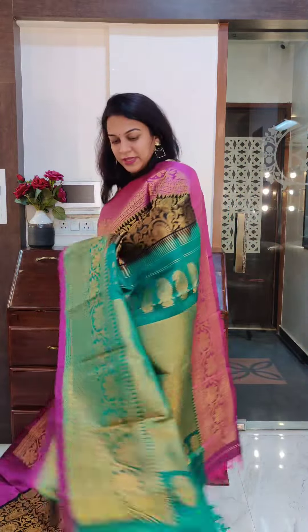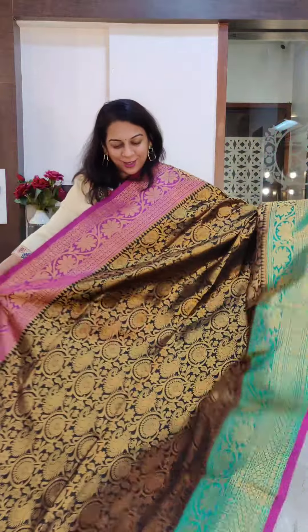This is the pallu — the pallu has the sea green colour and the blouse is of the same colour. If you like it, please take a screenshot and send it to me on WhatsApp.